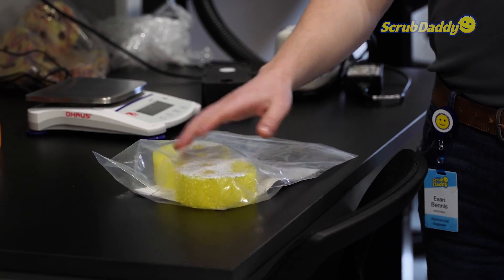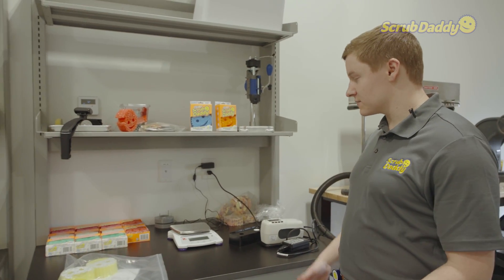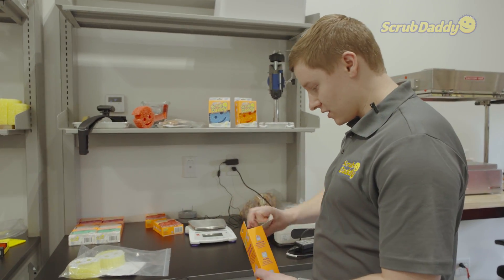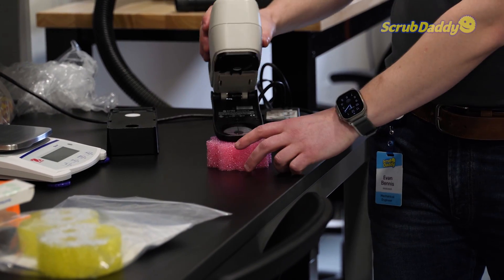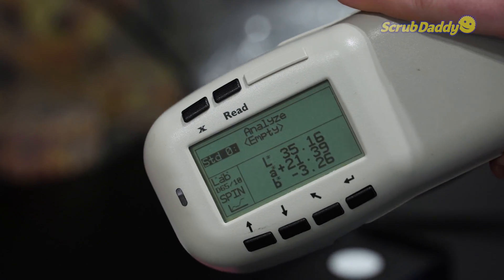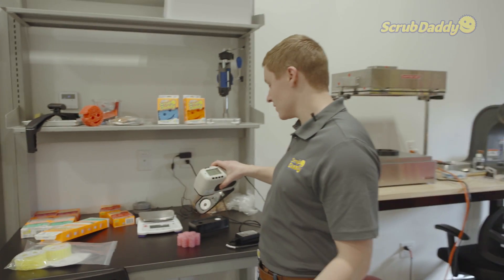So we just like to highlight that — we can do some counts and compare it to what we know it should be. There are a lot of variations, so you can have some differences in colors, and we like to spot check our colors as well. We have this spectrophotometer here that we can just line up, take a measurement, and it'll tell us specifications on what color we're working with. And we can compare that to our historical data as well.